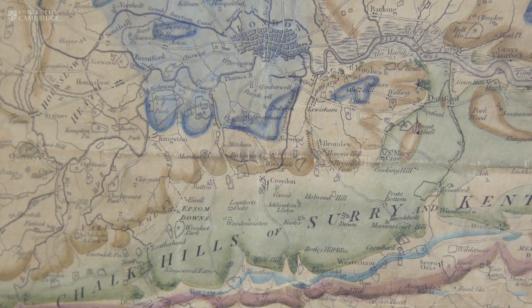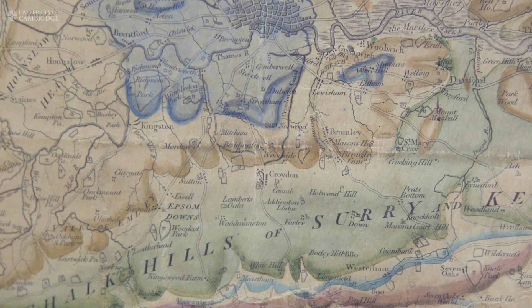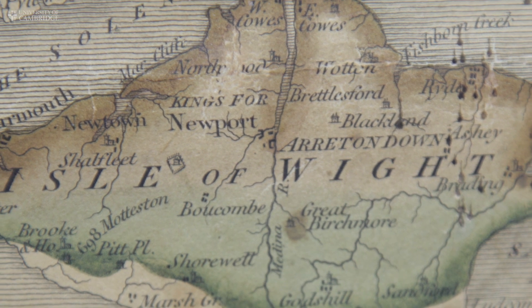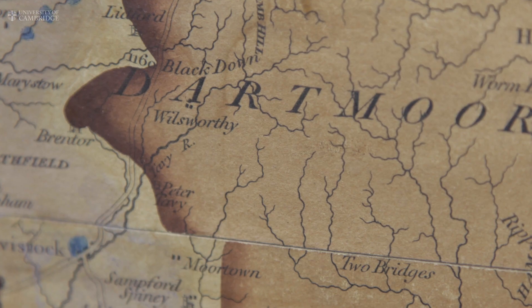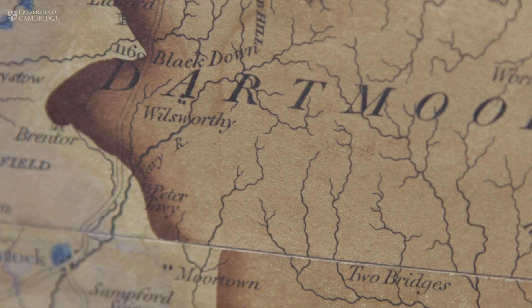He'd see maybe a fossil ammonite in one canal cutting, and a few miles away he'd see the same thing in the same sequence, and he realised that you could use this to build up a picture — a map of the geology of the country. It's like stripping the land bare of all the plants, of the soil, and seeing what the actual geology would have looked like.